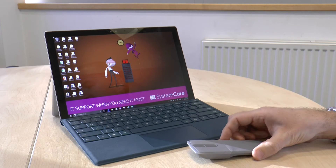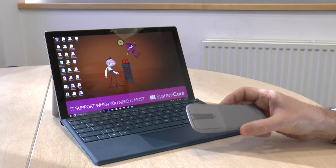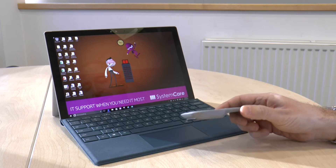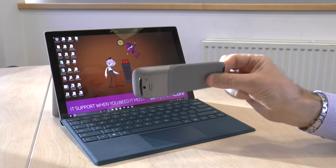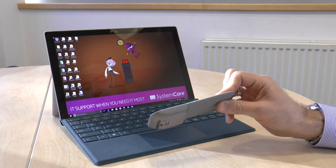Just to look at a couple of other features on the Surface Pro 4. The first one is not Pro 4 specific but is the Microsoft mouse which I also purchased with the Pro 4. Quite an interesting looking mouse, very slim as you can see. It's designed for people who travel a lot, as is the Surface Pro device itself.